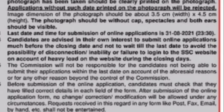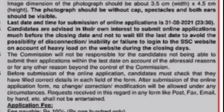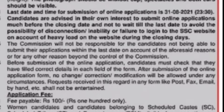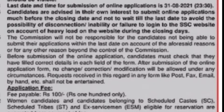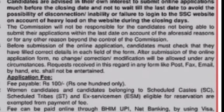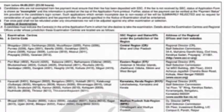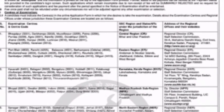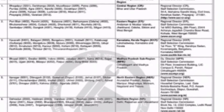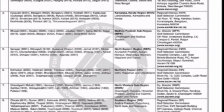The fees are waived for women, SC, ST, and Ex-Servicemen candidates. You can pay the registration fees online. If you want to check the examination centers, you can click on the link in the description box.